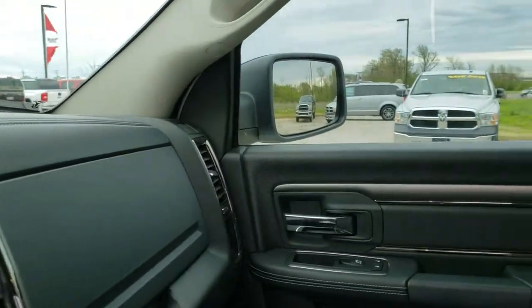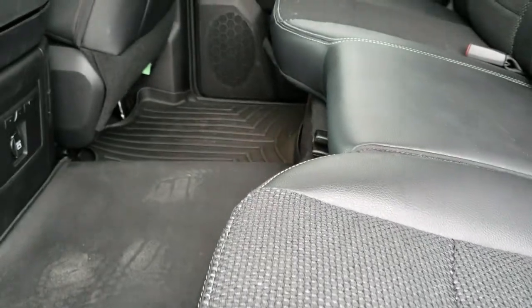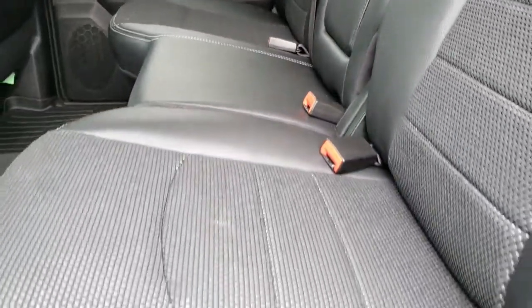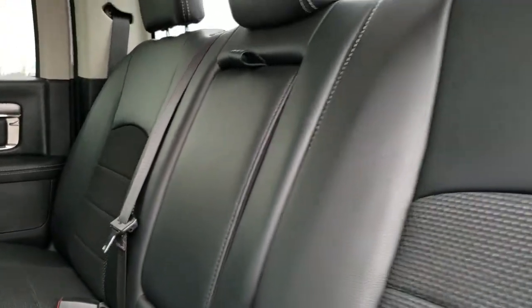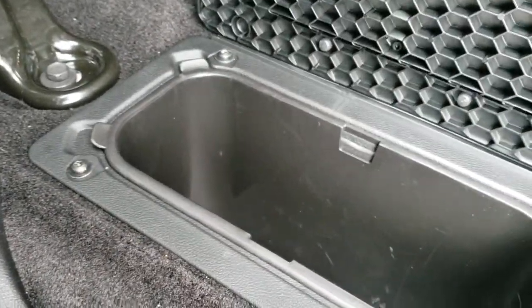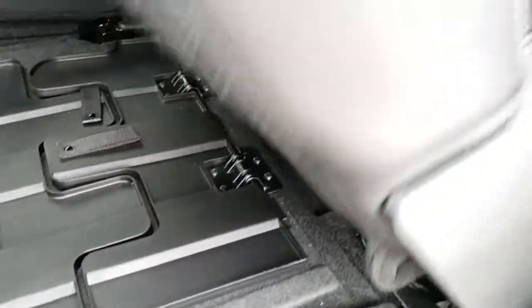Back seats are just as clean as the front seats — no rips or tears back here. It does have the LATCH child safety system and that power sliding rear window. These seats fold up for extra storage. It does have the load floor — you put that down like so. Great for pets or gear so you're not going to ruin your nice leather and cloth seats. WeatherTech floor mat throughout the back, in-floor storage on both sides with removable bins for easy cleaning. And it does have that gooseneck hitch ball back here.